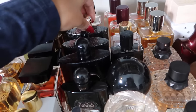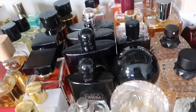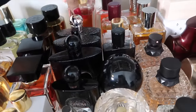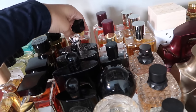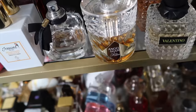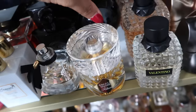They just came out with a cherry one so I want to check that out. This is YSL Libre Intense — I enjoy the Intense more than the original, though the original is very sexy. Then we have Angel Share from Kilian — now into my Kilian fragrances.